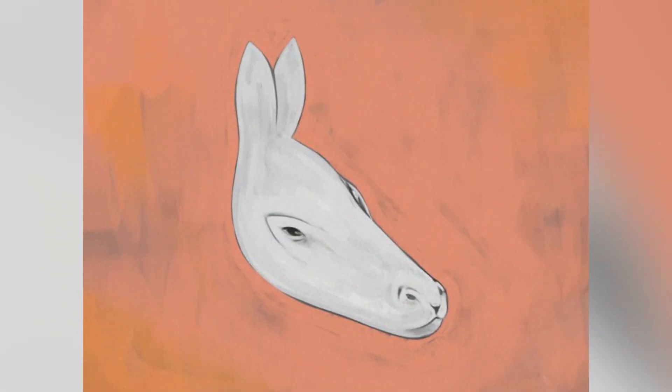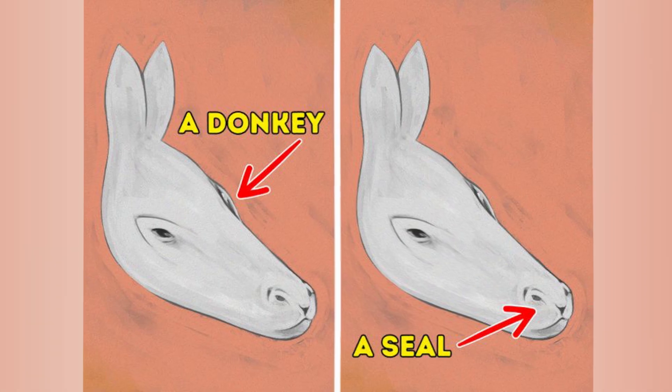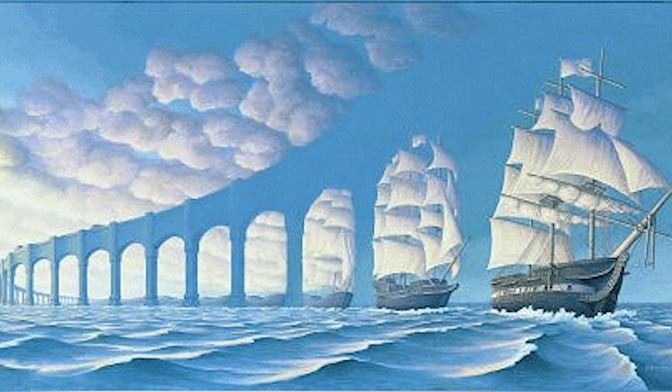Comment below what you see and then I'll reveal the answer. There's actually a donkey and a seal in this one photo — were you able to see both, or did you just see the donkey? Next, are you able to spot where the ships become arches? Does it start as a ship and become an arch, or is it a ship the entire time? Comment below what you see.